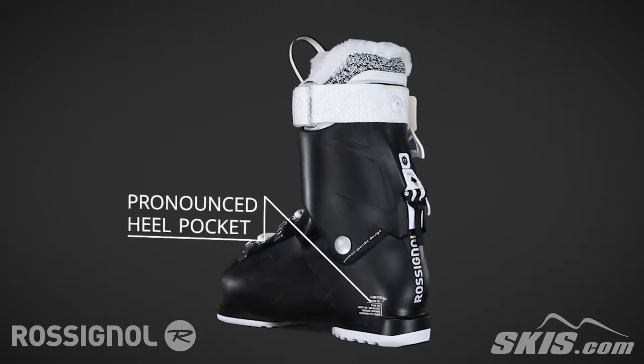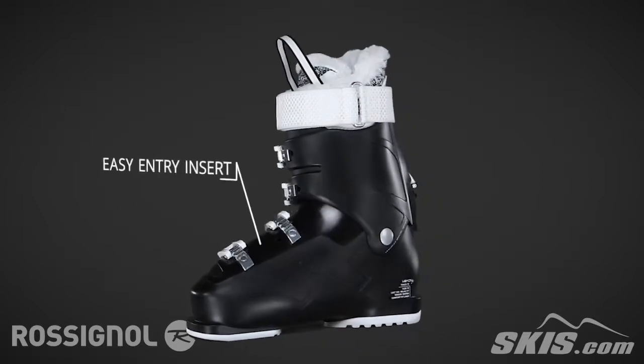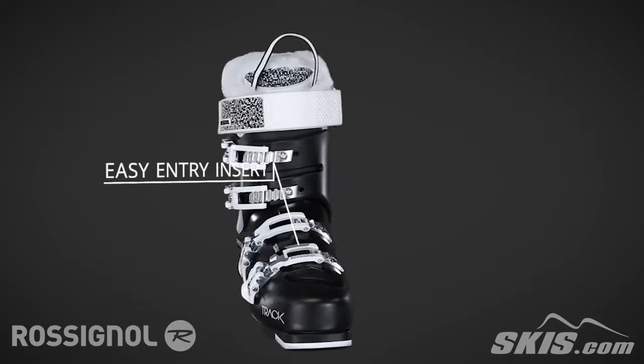It has a defined heel pocket to ensure the wider fit still offers fantastic performance. An easy entry insert places softer material over the instep for effortless entry and exit.